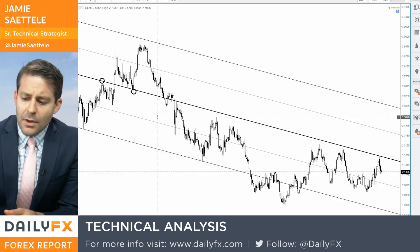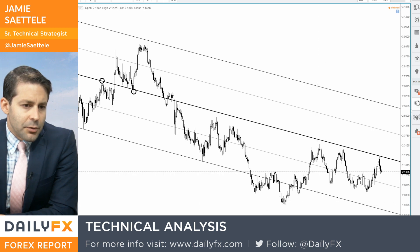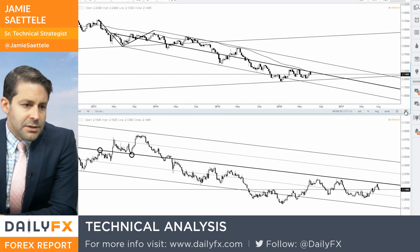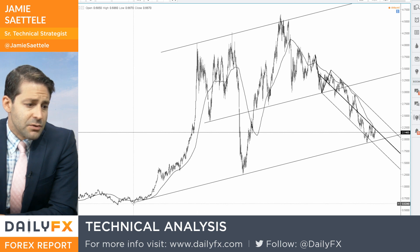Hey traders, what's going on? Jamie Setley here. It is July 7th, 2016, and we're going to take a look at copper. We came into the year kind of looking for a bigger low in copper, and the main reason for that is the weekly chart. If you scroll back, just real simple — trendline 2002, 2008, and then 2016.